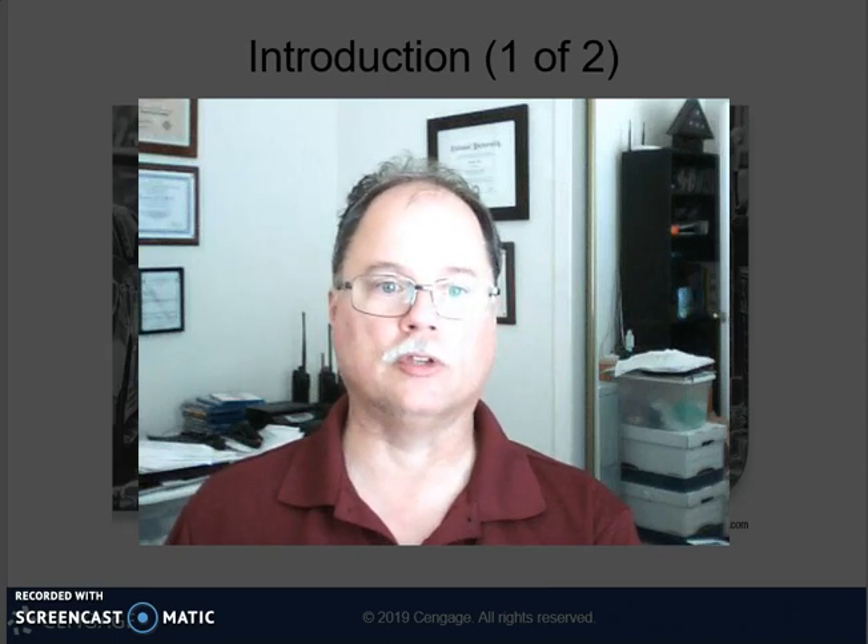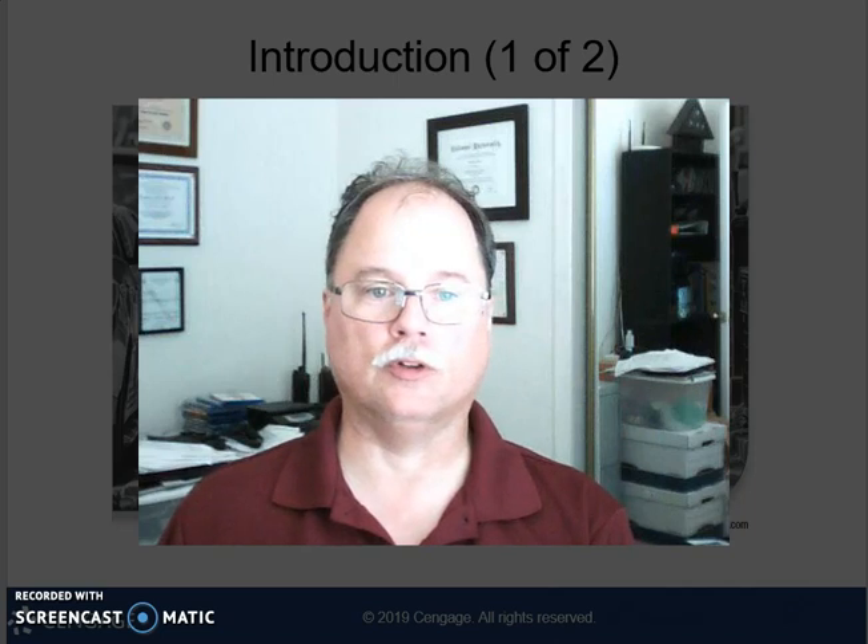Good morning, good afternoon, good evening, and wherever or whenever you happen to be listening to this lecture. Welcome to AJS 230, the police function, and we're going to be looking at patrol operations.